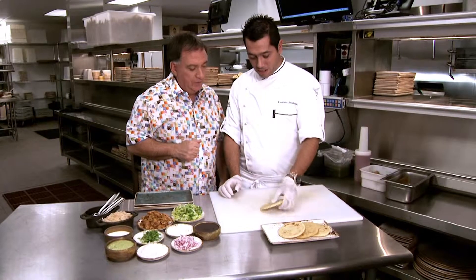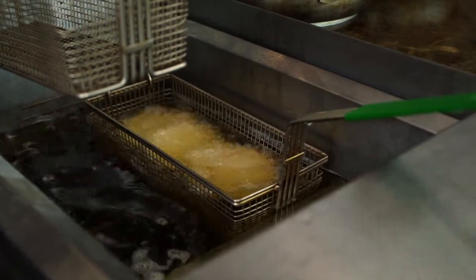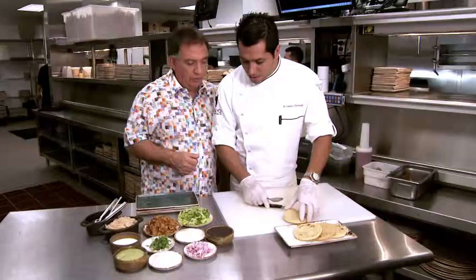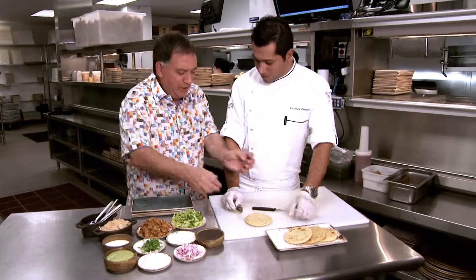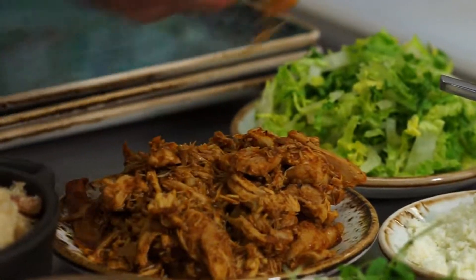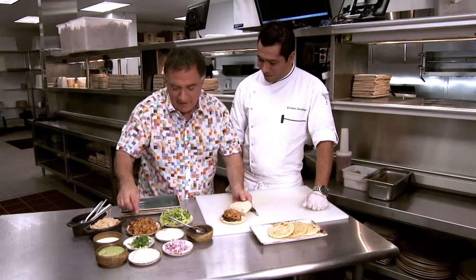Teach me how to make them, please. This is the base — the tortilla. Really deep fry it, and we're going to open it just in the middle, just like that. So really it's like an envelope. What's first? Let's do the beans first. Let me do it. And this is a refried bean? Refried beans. Chicken. Generous? Yeah. That's why it's called fatty — only a little fatty.